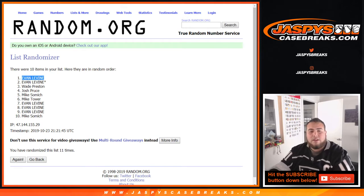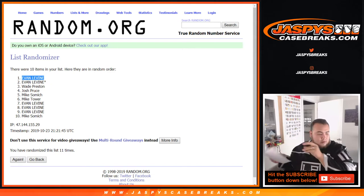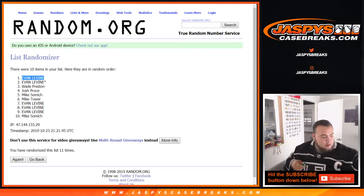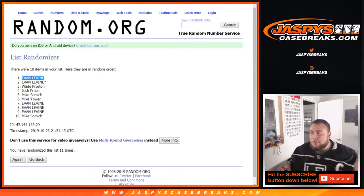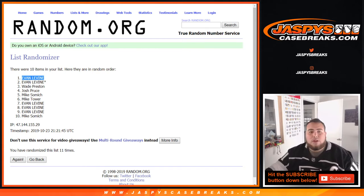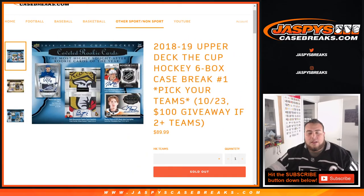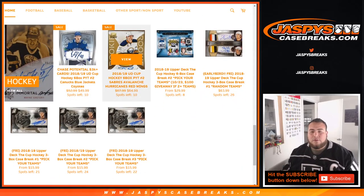Evan, there you go, at numero uno — you'll be getting that. This was Cup Hockey, pick your team number one. We have another six-box master in the store — looks like we're already down to 10 in the next one. We have a couple of random number blocks for the same teams right there at jazbeescasebreaks.com. Appreciate it, folks.